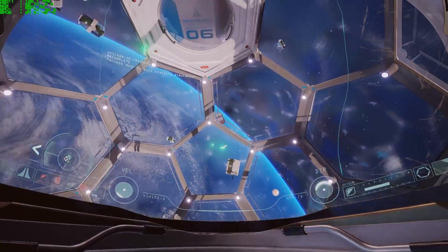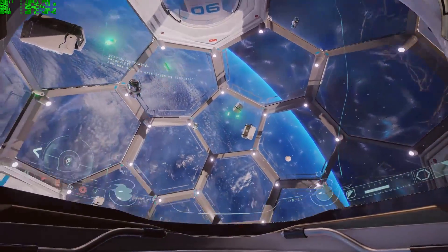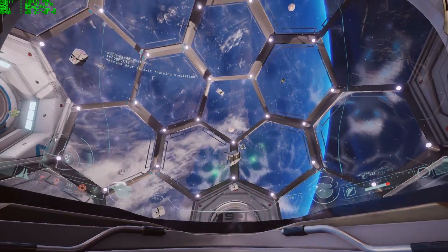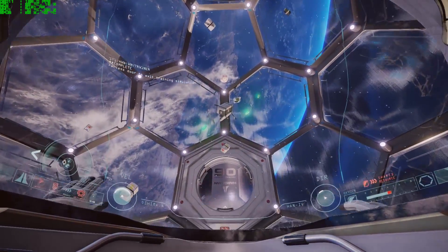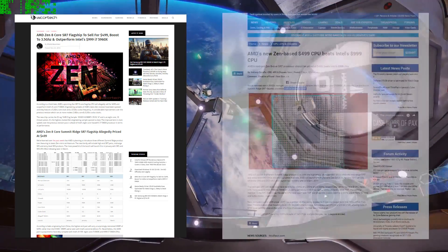Hi guys and welcome back to Back Beyond Tech. We're just coming at you with a quick bit of news on AMD Zen's SKUs and pricing. There's been a few stories floating about on places like WCCF Tech and Tweet Town.